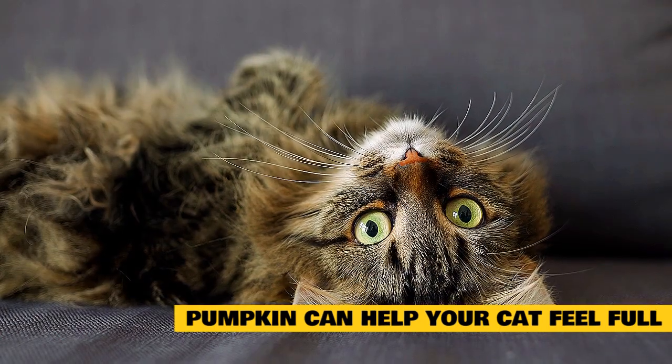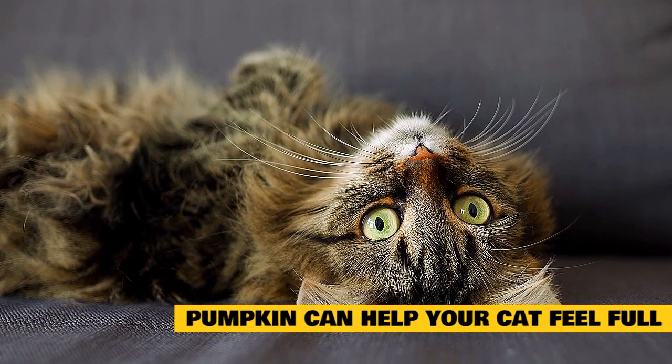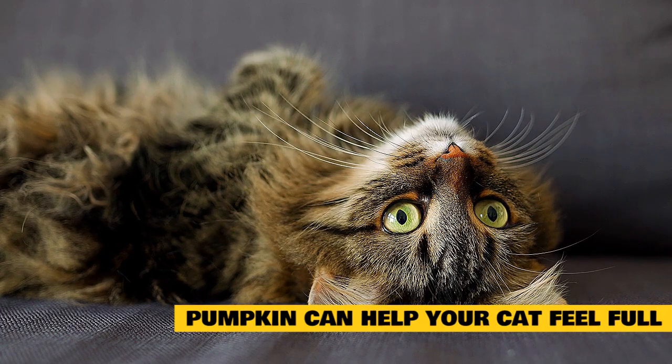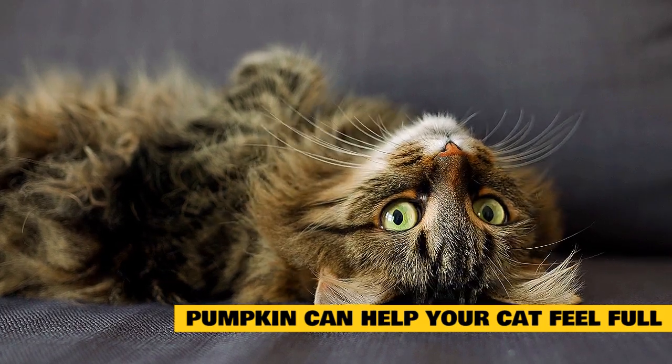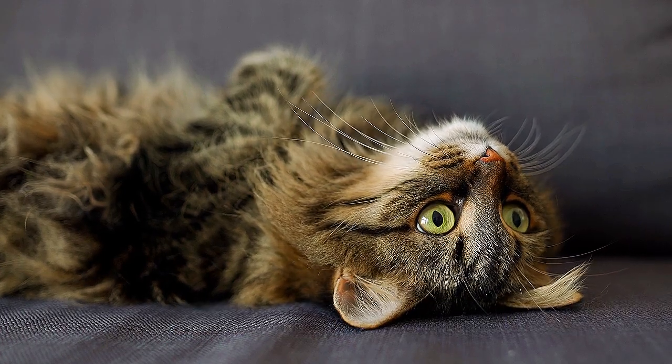Pumpkin is full of nutrients that are good for cats too. It contains vitamins A and C, which together support your cat's immune system. There's also zinc in pumpkins, and that promotes a healthy coat and skin. Pumpkin is a nutritious food that makes a great meal topper or supplement to your cat's diet.